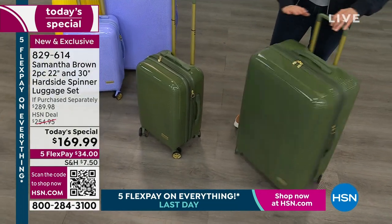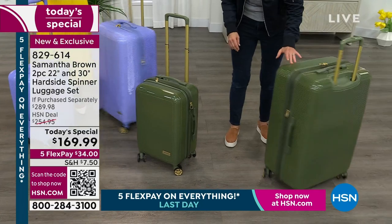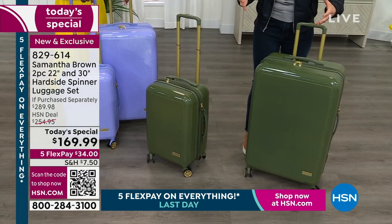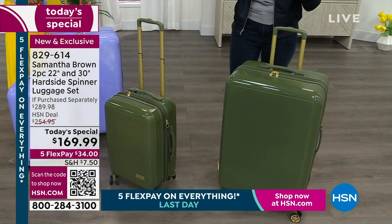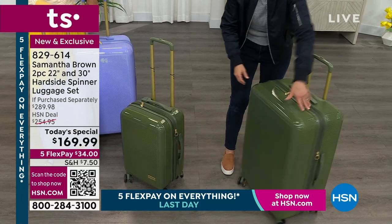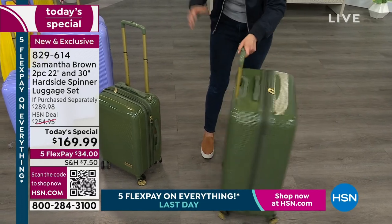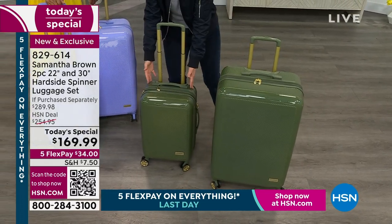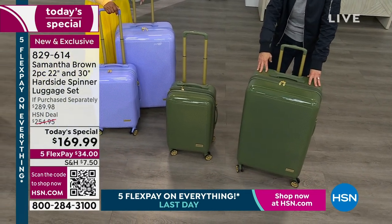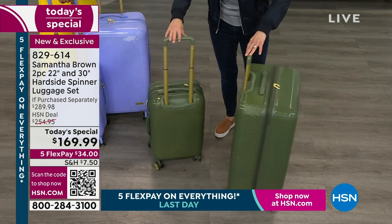The 30-inch is one of the largest bags you are allowed to check without incurring an oversized bag fee, which goes on top of your already checked bag fee — possibly creating a fee of $120 just to check a bag. This meets the size requirements of every major airline in the world as to what a large checked bag can be. If you're going to charge me to check a bag, it might as well be the biggest bag I can check.